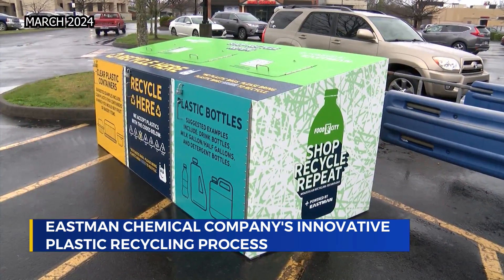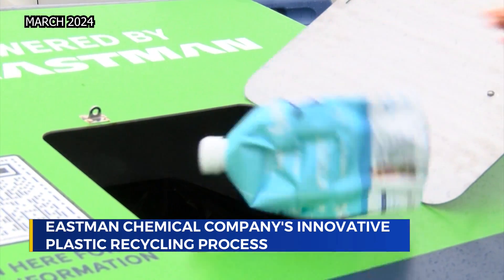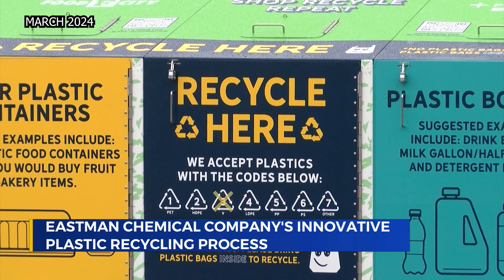Already, the company is working to get the community more involved, launching collection bins at select Food City locations. But with plants coming online in Longview, Texas, and Normandy, France,